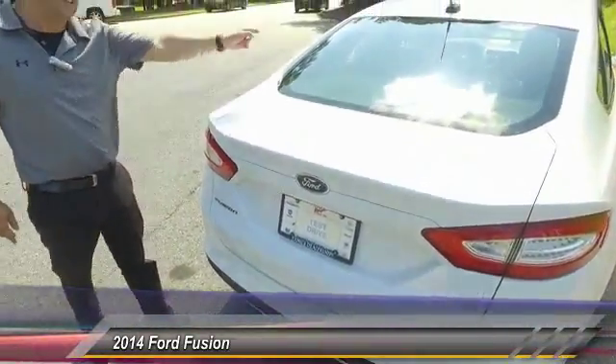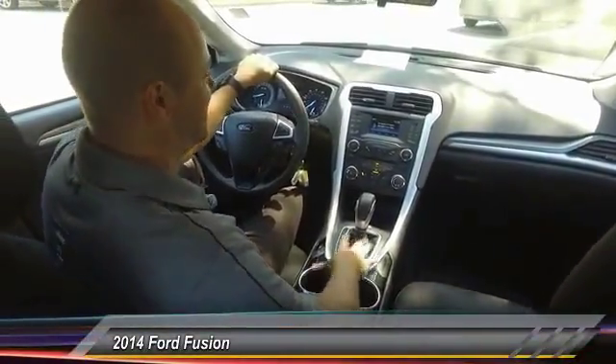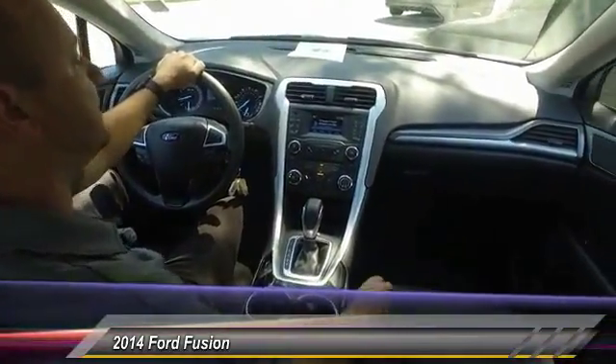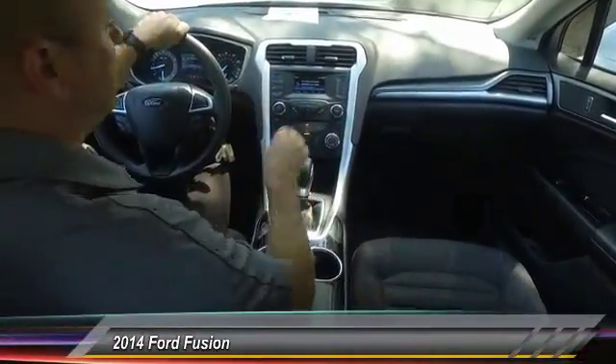Come on guys, let's check out the inside right now. Here we are on the inside — you got the cloth interior, tried and true, and also a lot of functionality here.